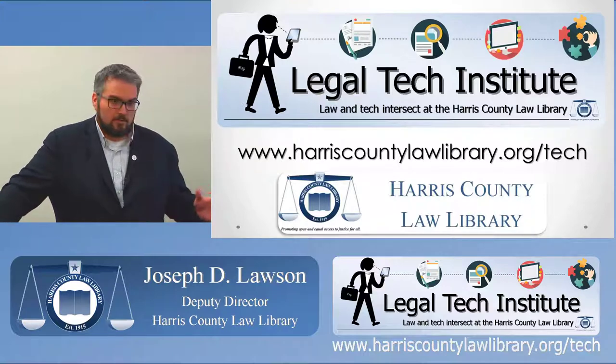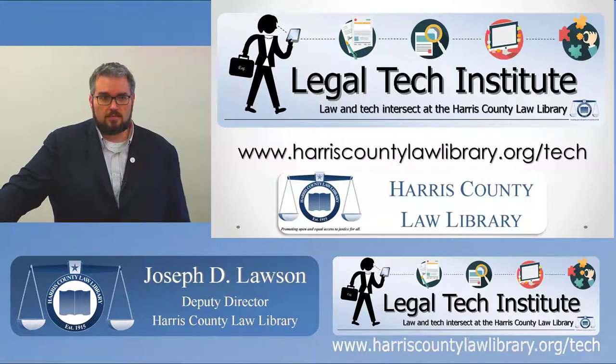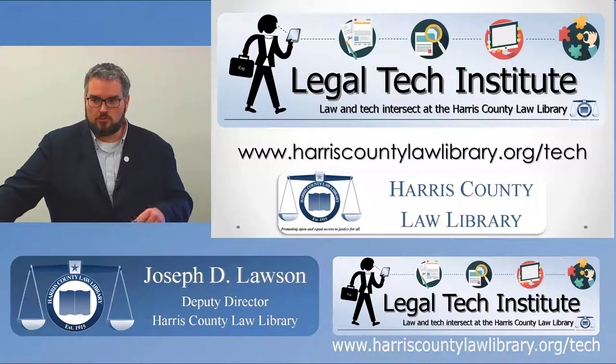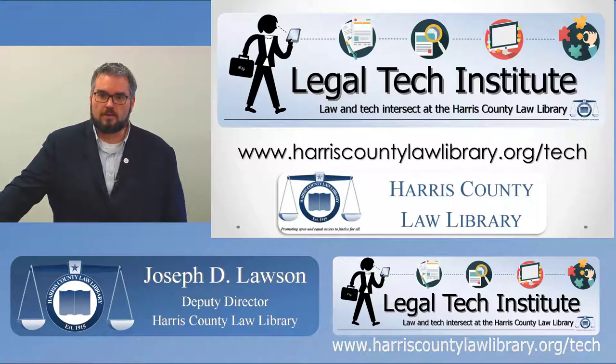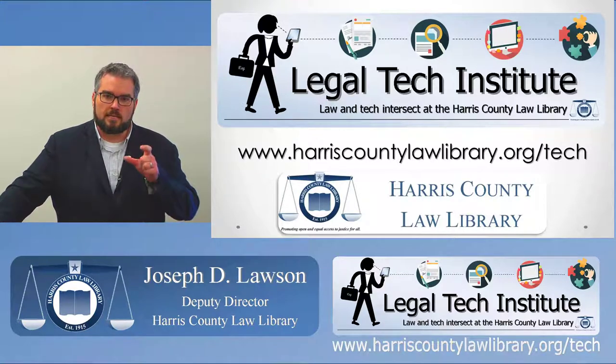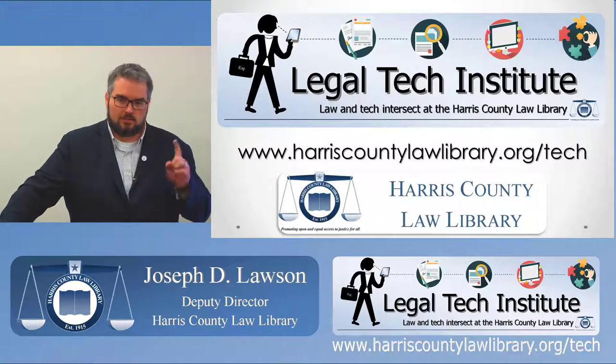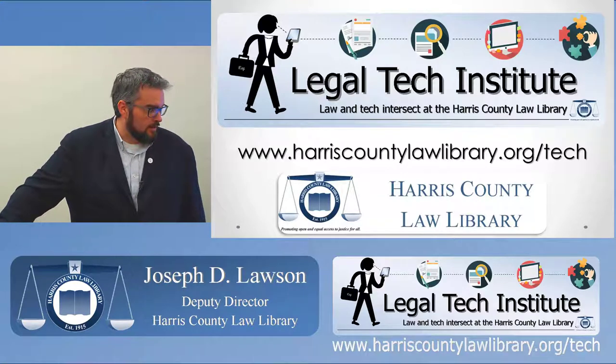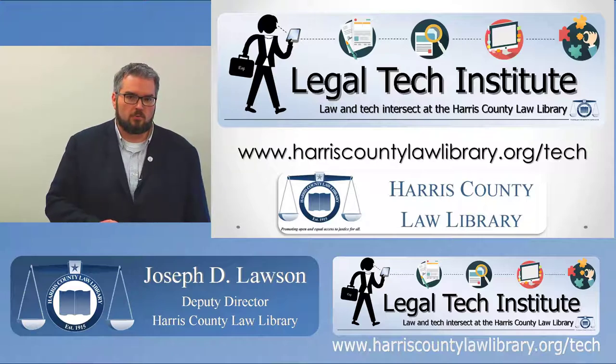The program spans the gamut of legal tech topics. Any program we have, we also record, so if you have a question, speak up so the microphone can grab it. We'll make those recordings available online. All recordings carry the same CLE accreditation as our live programs. We have five programs available right now where you can get an hour of CLE for each on our website. The course number appears at the end of the program, and you can find it at harriscountylawlibrary.org/tech.